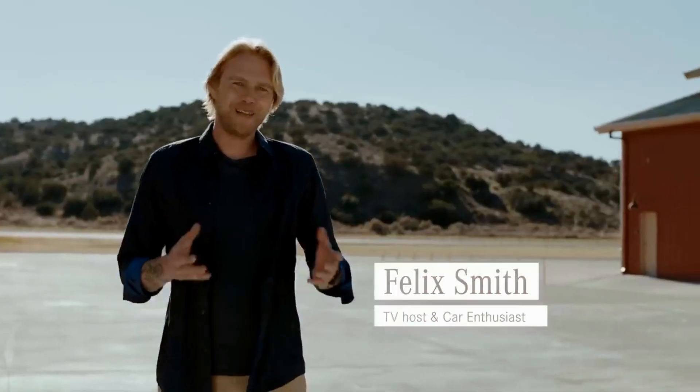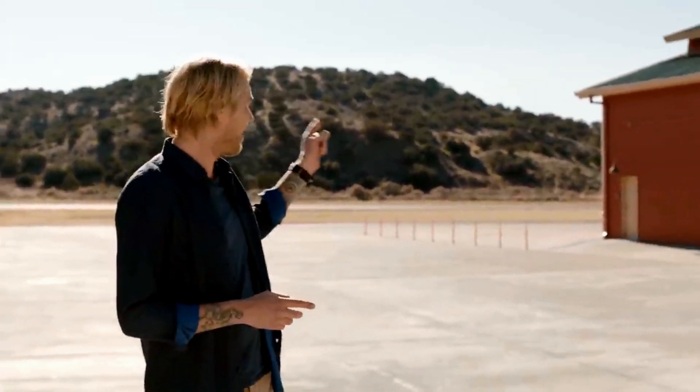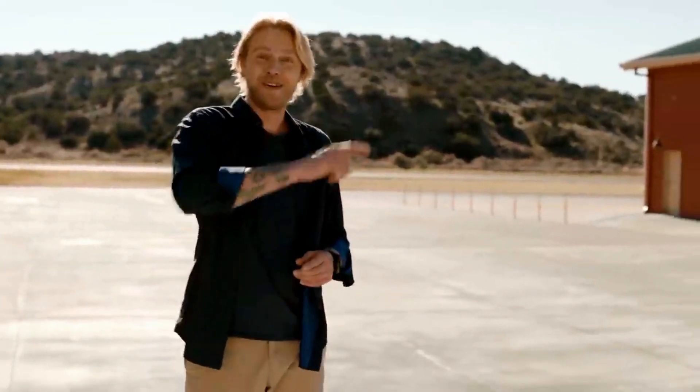My name is Felix. I'm a Danish TV host and car fanatic. I've been invited here to California to drive the new Vision AVTR. It's right in there in the hangar, and you're invited to come along to the future.